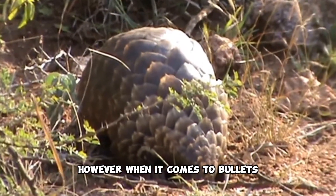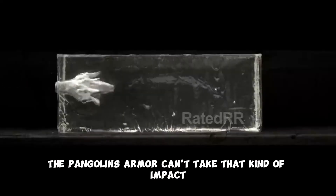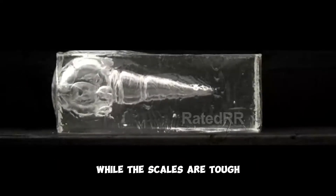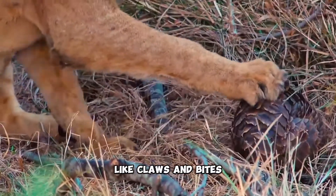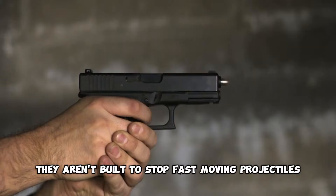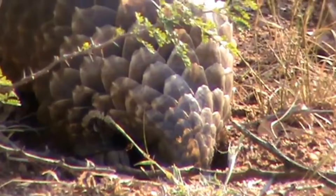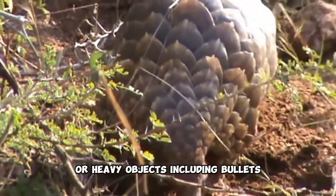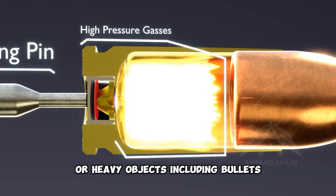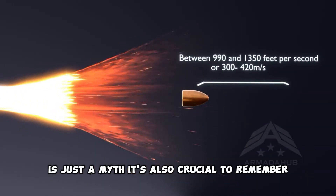However, when it comes to bullets, the answer is no — the pangolin's armor can't take that kind of impact. While the scales are tough and designed to fend off natural threats like claws and bites, they aren't built to stop fast-moving projectiles. In fact, pangolin scales can be damaged by sharp or heavy objects, including bullets. So the idea that their armor can withstand bullets is just a myth.